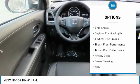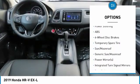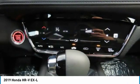heated mirrors, aluminum wheels, rear spoiler, brake assist, daytime running lights, four-wheel disc brakes, front performance tires, rear performance tires, privacy glass.